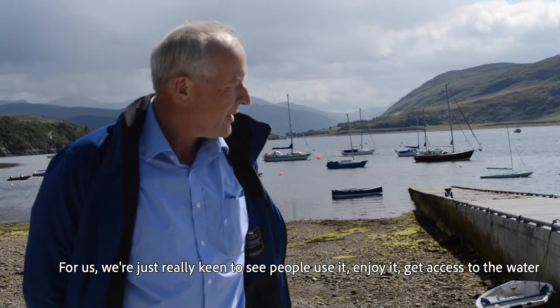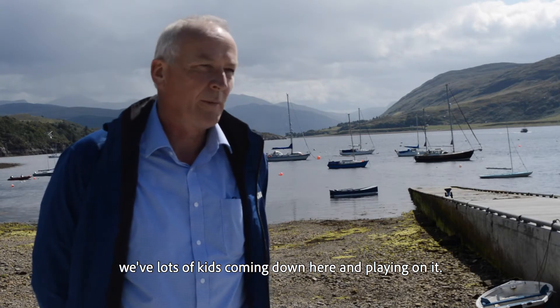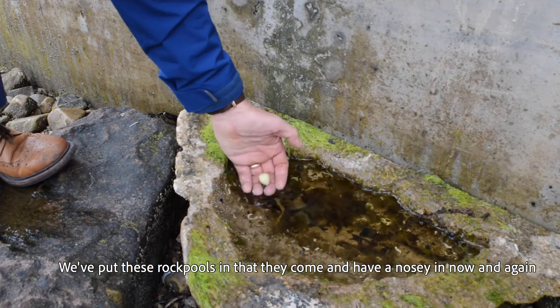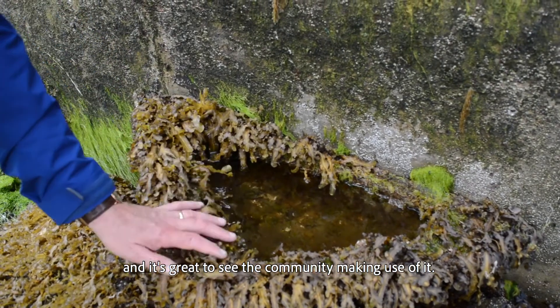For us, we're just really keen to see people use it and enjoy it, get access to the water. Lots of kids coming down here and playing on it — we put these rock pools in and they come and have a nosey in now and again. It's great to see the community making use of it.